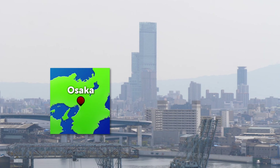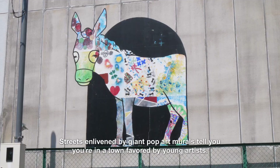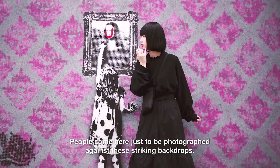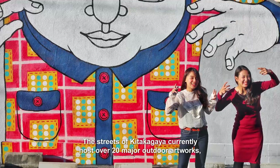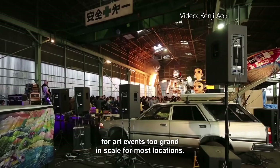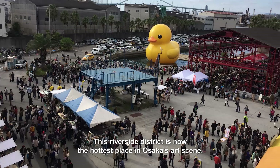Just south of the city center is a dockside area called Kitakagaya. Streets enlivened by giant pop art murals tell you you're in a town favored by young artists. People come here just to be photographed against these striking backdrops. The streets of Kitakagaya currently host over 20 major outdoor artworks, some by artists from overseas. This riverside district is now the hottest place in Osaka's art scene.